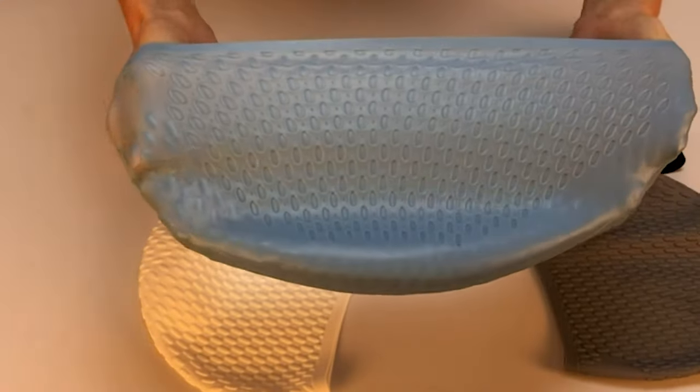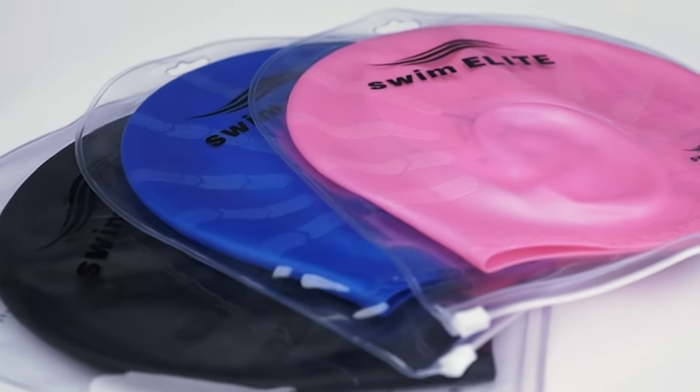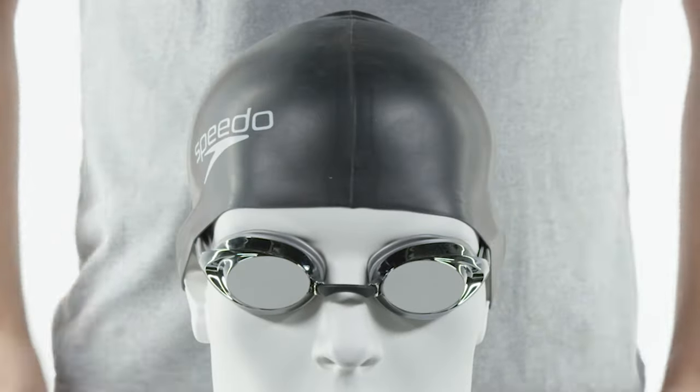To know more about which swim caps to buy, check out our guide video on the 9 best swim caps available right now. If you are using any of these swim caps, what is your opinion on it? Let me know in the comments.